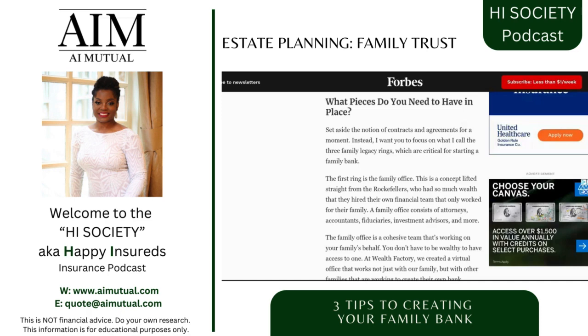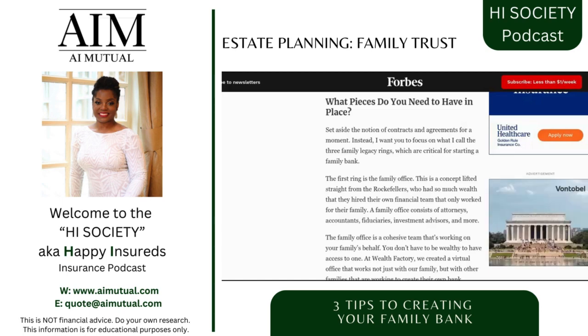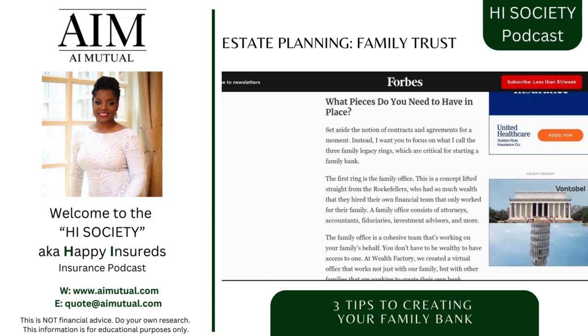I hope everyone has a piece of paper and a pen to take some notes. I'll drop these links in the description of the video so you can reference them later. Let's talk about the rings that you need — there are three. We will call these three legacy rings, three family legacy rings.